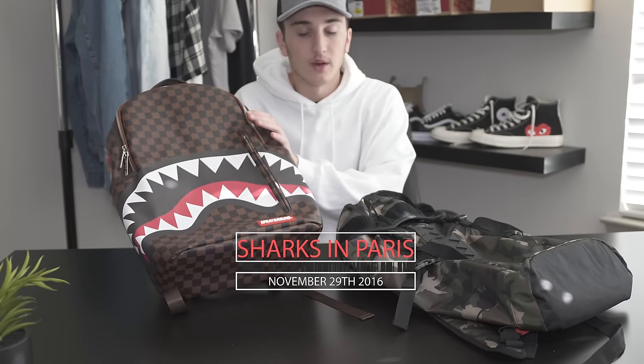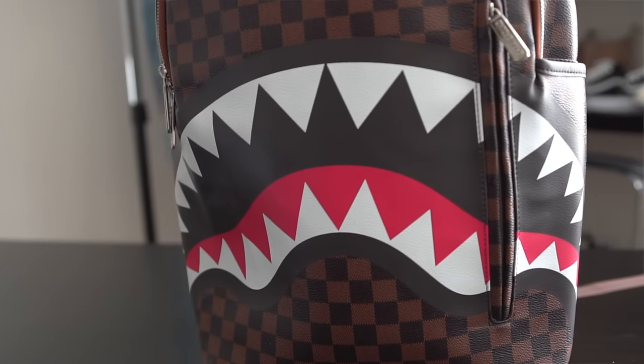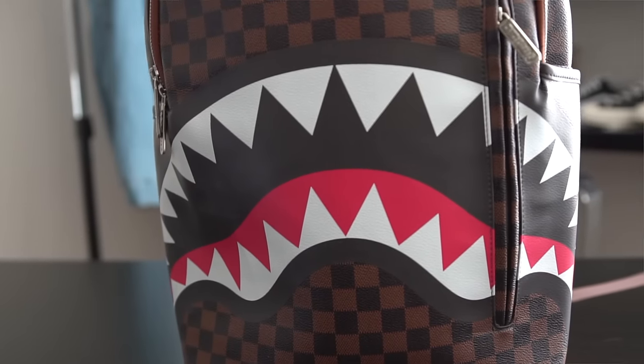We've got two different bags here. This is the Sharks in Paris bag, which comes out on the 29th of November. It's more of that Louis Vuitton style — kind of like a collaboration between them — and I really love the shark design as well as the Louis Vuitton print. This is a lifestyle backpack, more looks than utility really. It's got compartments on the inside for all your everyday needs, but it's not meant as a gym bag like the other one.